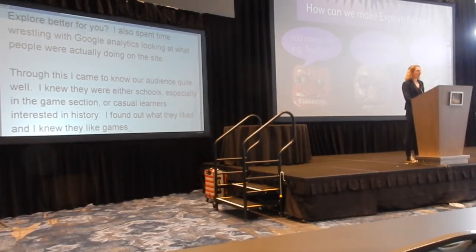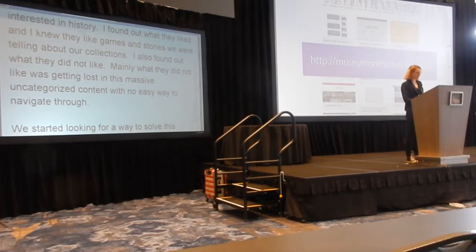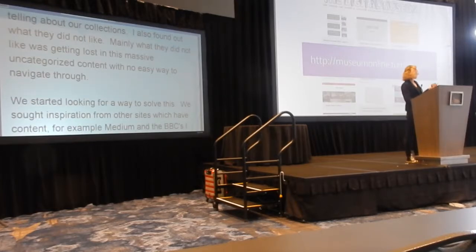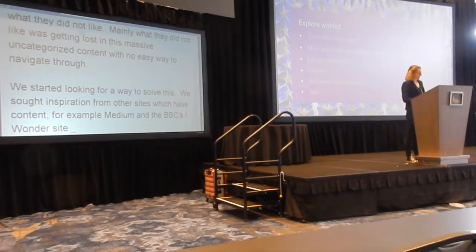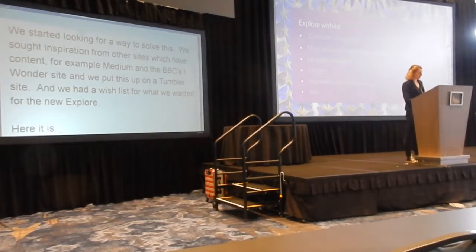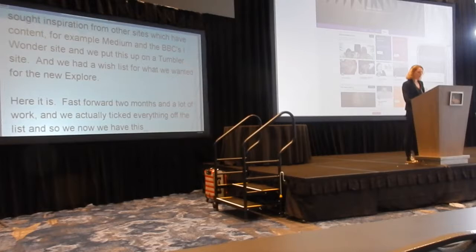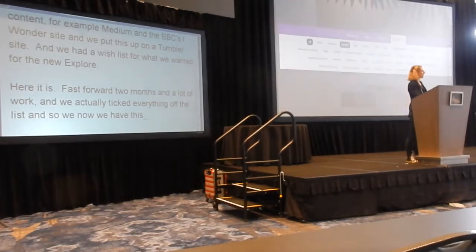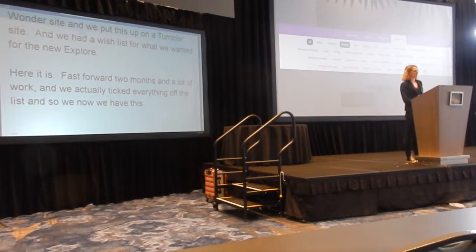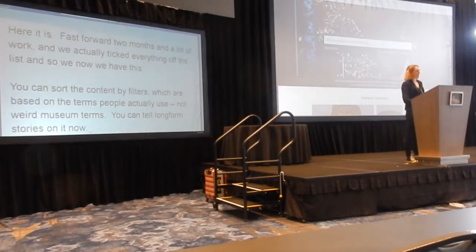So we started looking for a way to solve this, and we took inspiration from sites which had a lot of content, for example Medium and the BBC's iWonder site. We put these together on a Tumblr site, which is still up if anyone wants to look at it, and we drew up a wishlist for what we wanted for the new Explore. Fast forward two months and a lot of work, and we actually didn't take everything off the list. Now we have an attractive, mobile-responsive site that you can actually find your way around. It's got a dynamic, curatable landing page. You can sort the content by filters, which are based on the terms that people actually use when searching, not on weird museum terms. We can tell long-form stories on it now, and we also really improved the collection search as well.